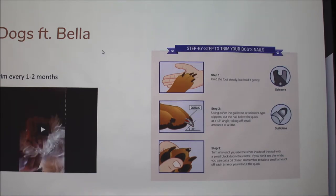Then I did Bella. For a dog's nails, it's different from a cat because their nails are already out. This diagram shows their nail, the blood vessel, and the angle you should cut — about the same as a cat. This dog has black nails, so you can see the little gray circle I was talking about. It says: trim only until you see the white inside of the nail with a small black dot in the center. If you don't see the white, you can cut a bit closer. Remember to take a small amount off each time or you will cut the quick.